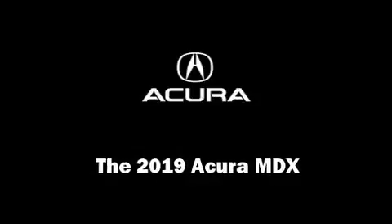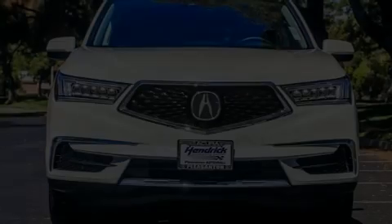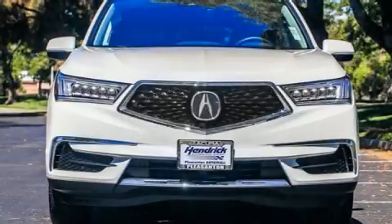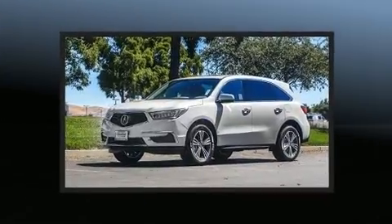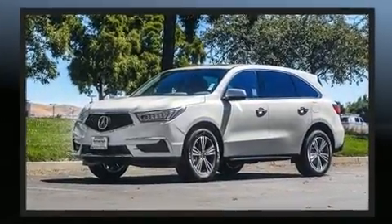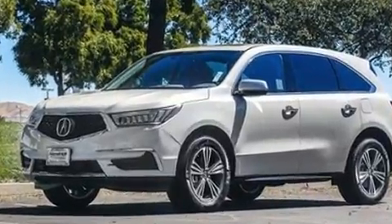Discerning drivers will appreciate the 2019 Acura MDX. Smooth gear shifts are achieved thanks to the refined 6-cylinder engine. And for added security, Dynamic Stability Control supplements the drivetrain.